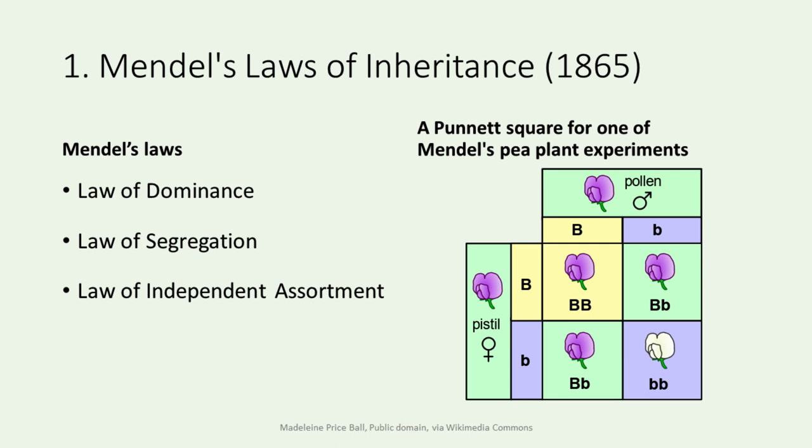Mendel's laws include the law of dominance, the law of segregation, and the law of independent assortment. His experiments with pea plants and his laws laid the foundation for our understanding of heredity, setting the stage for the field of genetics to blossom in the 20th century. The table on the right shows a Punnett square for one of Mendel's pea plant experiments, illustrating the self-fertilization of the F1 generation.